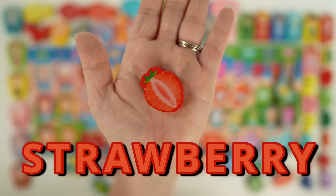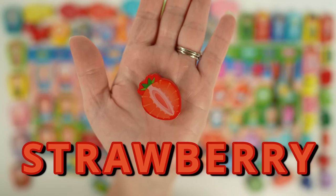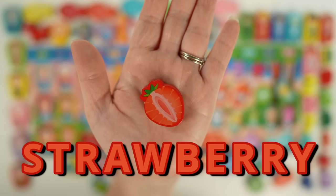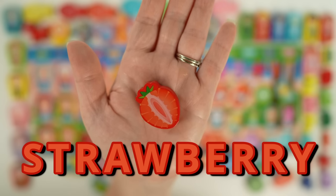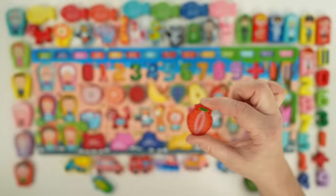This is a strawberry. Strawberries are red and have seeds on the outside. Strawberries ripen in the spring. They're often eaten raw, but can also be used in baking, cooking, or even making jam. Strawberries are a type of fruit and are a good source of vitamin C.